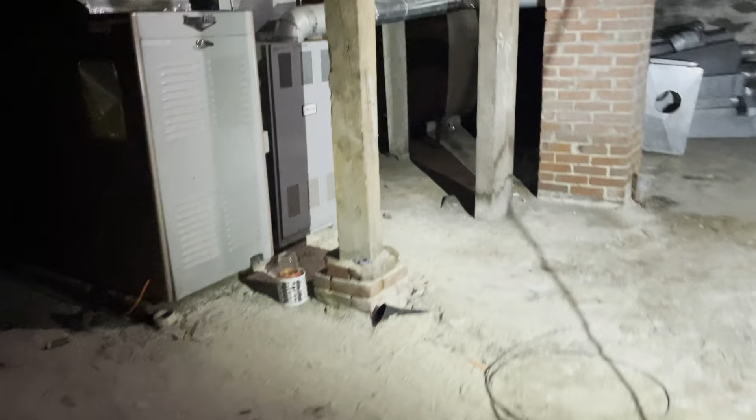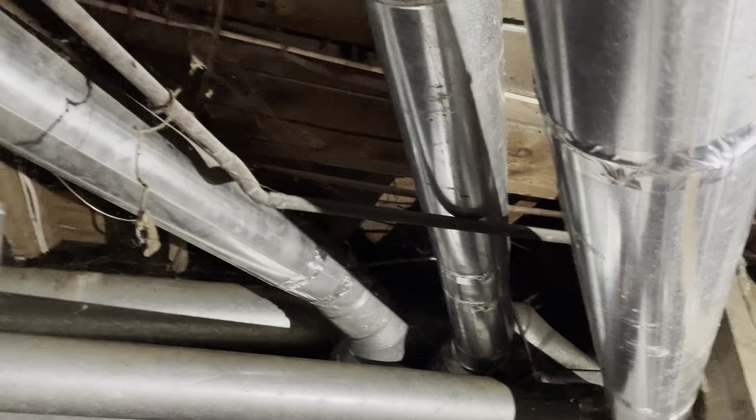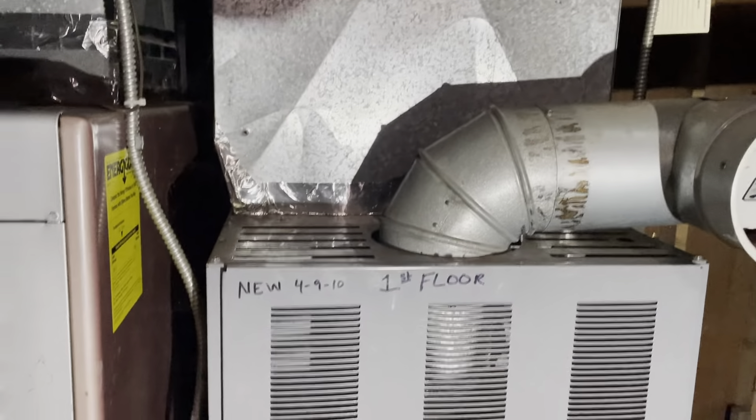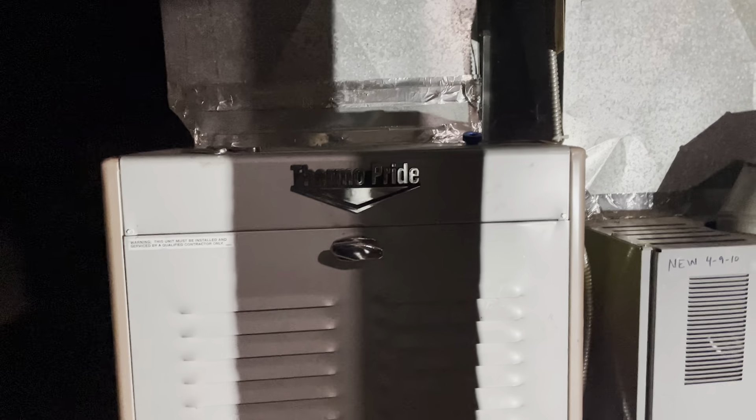Somebody's old couch — unfortunately tenants leave things, but it will go into a dumpster. You've got brick on the walls in here and two hot air heating systems with lots of newer ductwork — that's not the ductwork that was here when he bought the place. This heating system is new from 2010. And the Thermo Pride's probably been here a while — they last forever.